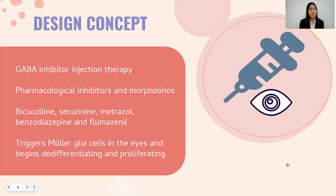Our design concept is GABA inhibitor injection therapy inspired by zebrafish. Pharmacological inhibitors and morpholinos such as bicuculline, picrotoxin, metrazole, benzodiazepine, and flumazenil trigger the Mueller glia cells in the eyes and cause them to differentiate and proliferate.